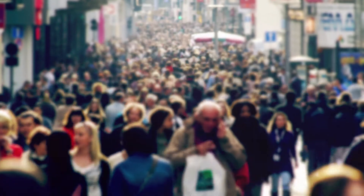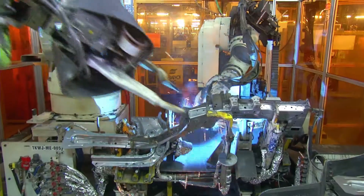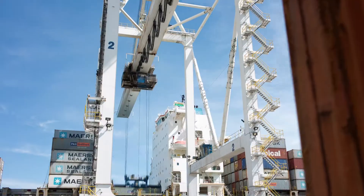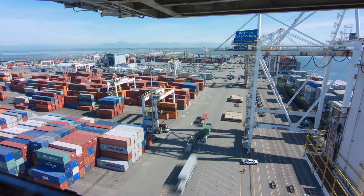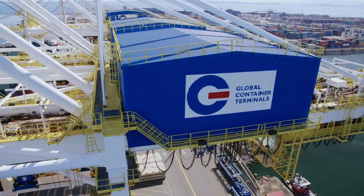In order to keep up with a world that expects everything to be delivered instantaneously, the marine transportation industry must evolve equally as fast. No company is more prepared to keep up with that pace than Global Container Terminals.